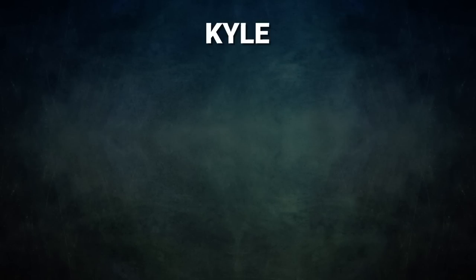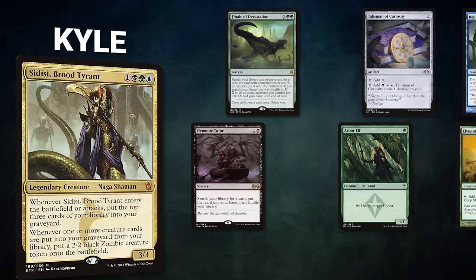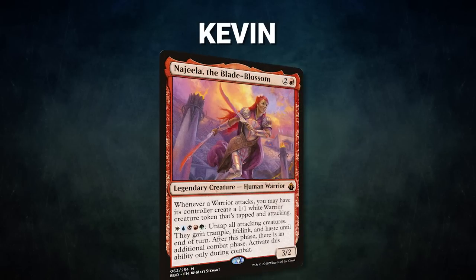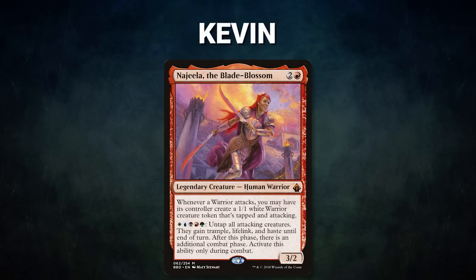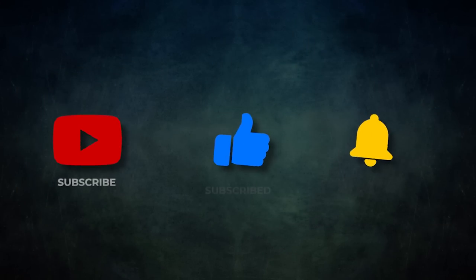Next we have Alan piloting the partner pair of Malcolm Keen-Eyed Navigator and Vile Smasher the Fierce. This is a Grixis combo deck that kills the table with Malcolm and Glinthorne Buccaneer. Alan's opening hand contains a Mox Diamond, Mana Crypt, Rite of Flame, Glinthorne Buccaneer, Bloodstained Mire, Exotic Orchard, and a Deflecting Swat. After that, Kyle is piloting Satissi Brood Tyrant — a combo deck using Food Chain to generate infinite mana and mill his library to reanimate a Thassa's Oracle. Kyle's hand has Finale of Devastation, Talisman of Curiosity, Rapid Hybridization, Demonic Tutor, Arbor Elf, Elves of Deep Shadow, and Flooded Strand. Finally, Kevin is piloting Najeela the Blade Blossom, a five-color deck that combos Najeela with Derevi Imperial Tactician. Kevin's opening hand has Drannith Magistrate, Windswept Heath, Fierce Guardianship, Abrupt Decay, Misty Rainforest, Elves of Deep Shadow, and a Deflecting Swat.